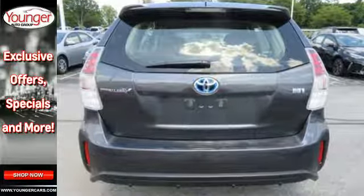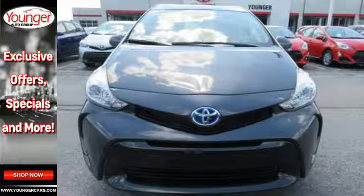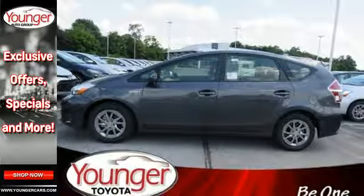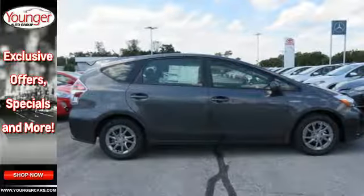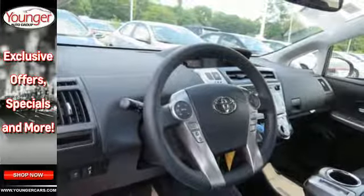It offers different driving modes for different occasions. Pick between Eco, EV, and Power modes depending on your driving preference. With over 34 cubic feet of cargo space in the back, there's room for the gear you need for a fun getaway. You'll also enjoy the touch screen display, backup camera, climate control, and smart key system.